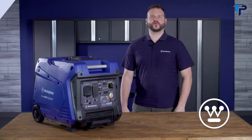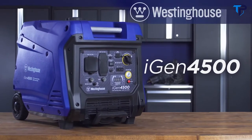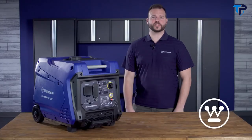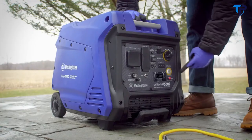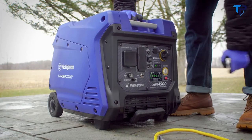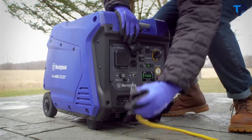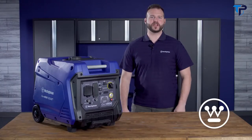This is the iGen 4500 — the flagship of the iGen series of digital inverter generators by Westinghouse. Engineered to deliver as much raw power as a traditional generator with the efficiency and portability of a digital inverter, the iGen 4500 is the best of both worlds — perfect for home backup power, RVs, campers, and any outdoor project or adventure.